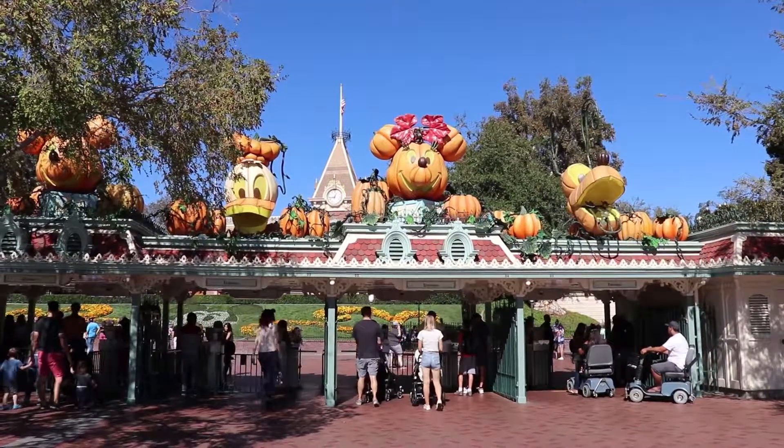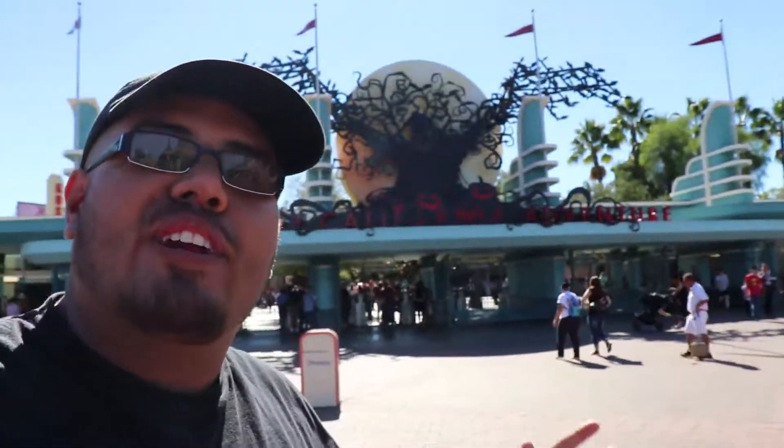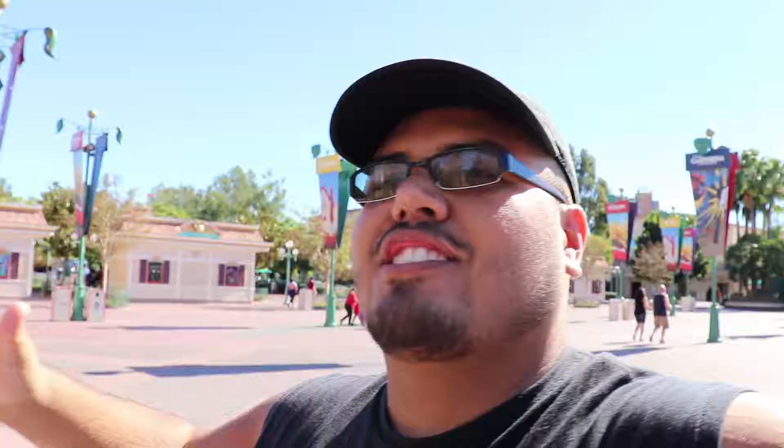As you can see behind me at the entrance, we still have the pumpkin patches of Mickey, Pluto, Donald, and all the gang. And the same could be said here for DCA, as Oogie Boogie is still casting its spell over here at DCA's entrance. So now let's actually enter and see what's different, if anything.